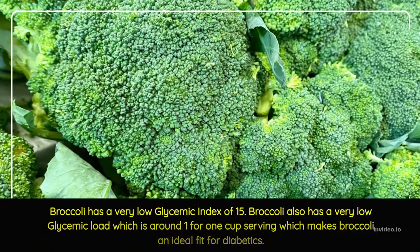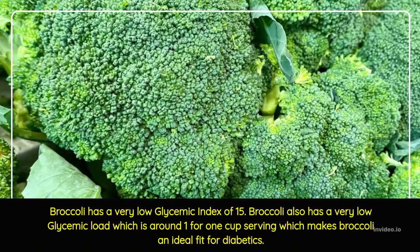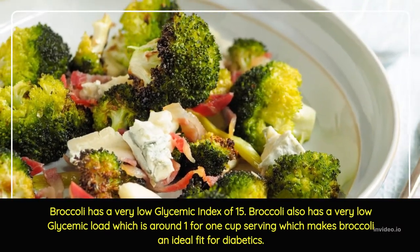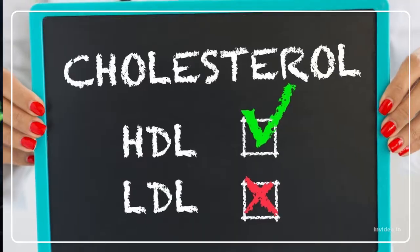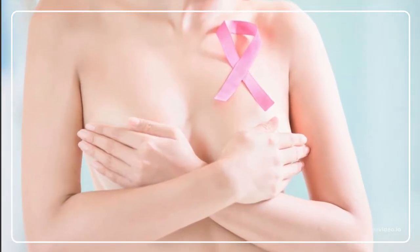Broccoli has a very low Glycemic Index of 15, and a very low Glycemic load of around 1 for a 1-cup serving, which makes broccoli an ideal fit for diabetics. Broccoli may also help to lower triglycerides and bad LDL cholesterol, prevents certain cancers, and much more.